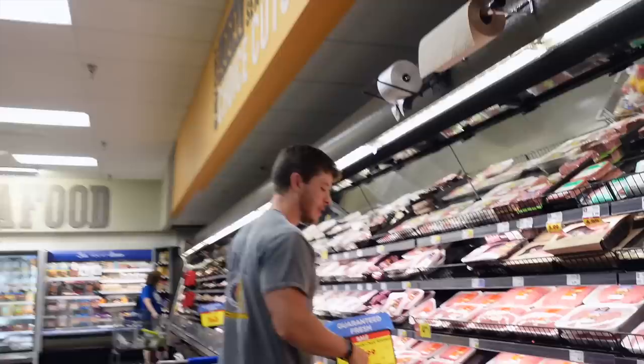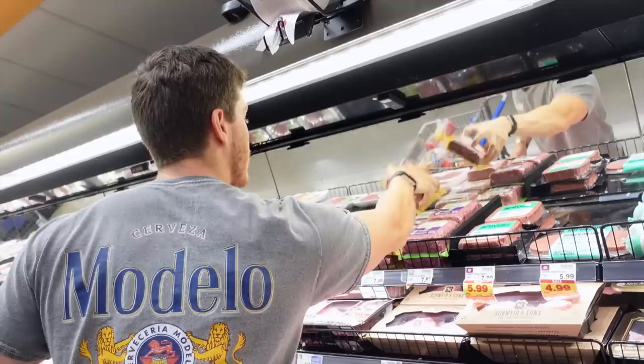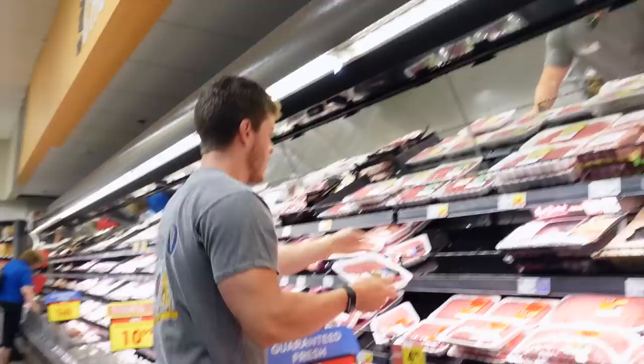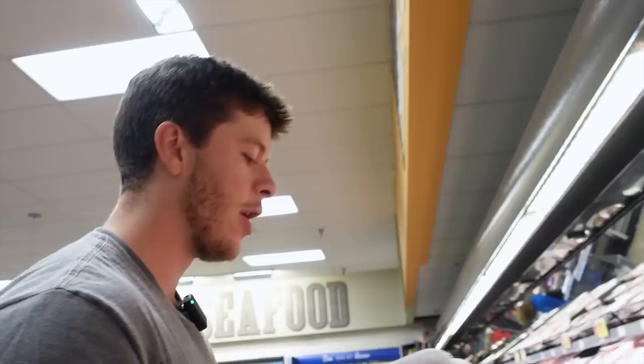Next up we need ground beef — we're looking for 90/10. I do try to go with grass-fed if they have it, throwback to when I did the vertical diet, it just tasted really good. I'm not seeing 90/10 in the grass-fed, so we'll go 90/10 regular. This is angus beef private select. If they do have grass-fed 90/10 I normally get that. We'll go two of these — I think I have a little leftover at home.